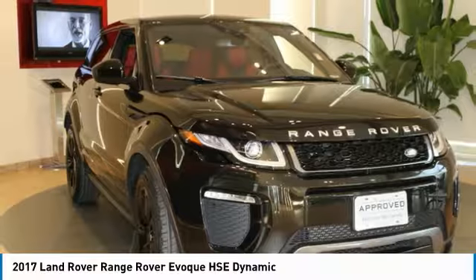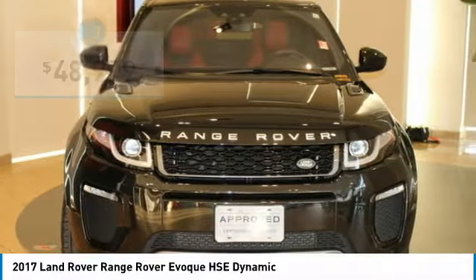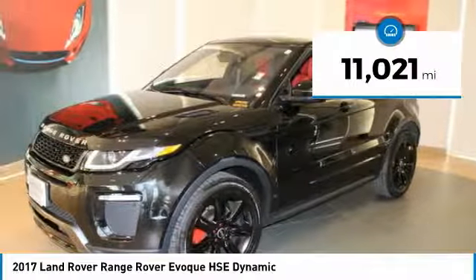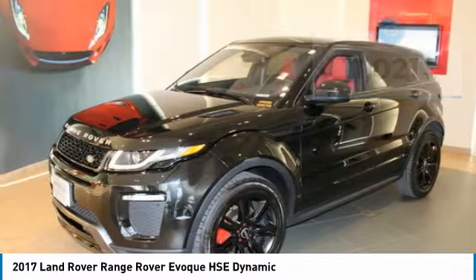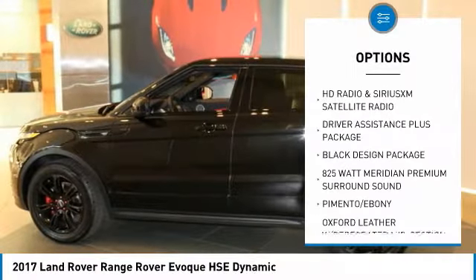Top-of-the-Line Evoque HSE Dynamic with Driver Assistance Plus Package. HSE Dynamic Models include the following: head-up display, adaptive LED headlights with LED signature and auto leveling, adaptive cruise control with Queue-Assist and Intelligent Emergency Braking.